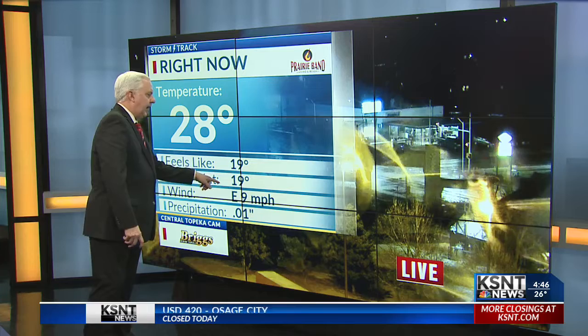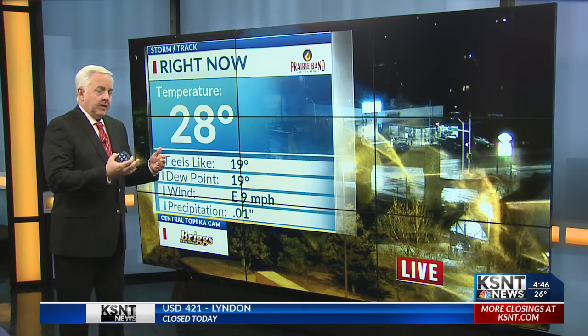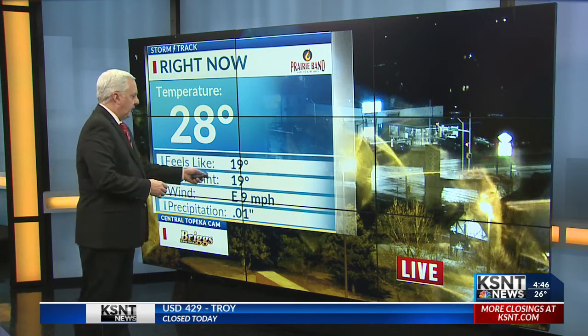28 degrees, the dew point at 19 — big separation there. This air's cold, still relatively dry. There's your east wind near 10.